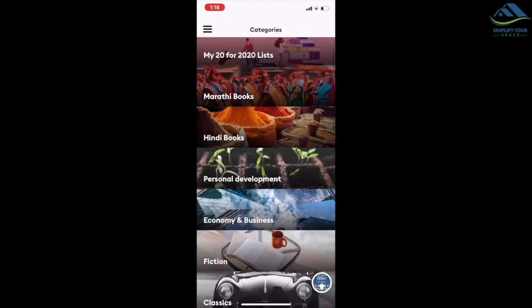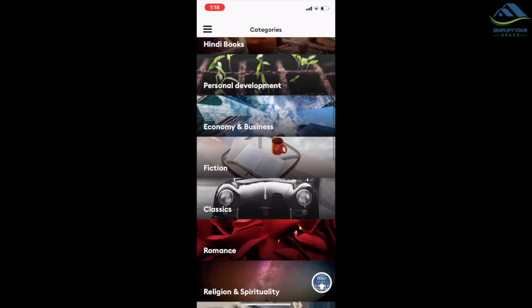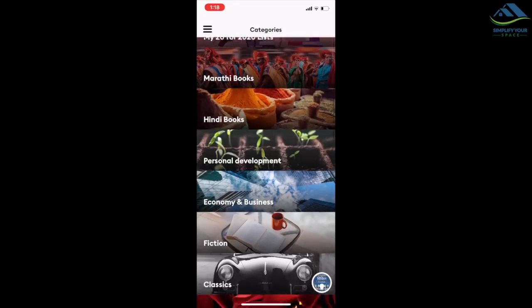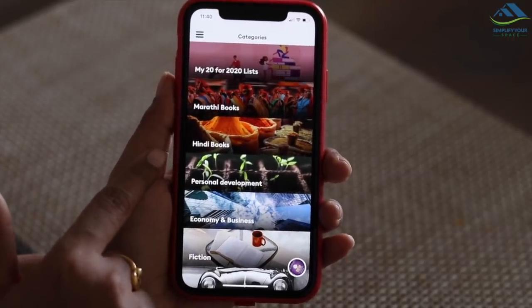The app hosts titles for every age group across a diverse set of genres such as romance, thriller, spirituality, horror, drama, adventure, etc. In India, Storytel offers over 1 lakh titles in audiobook and e-book format. They don't just have English titles — you can also find books in 5 Indian languages such as Hindi, Marathi, Urdu, Bengali, and Malayalam. To experience the app, you can try their special 30-day free trial extended to Simplify Your Space subscribers, after which there is a monthly recurring fee of INR 299.